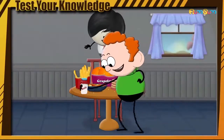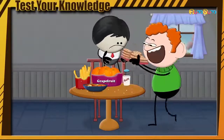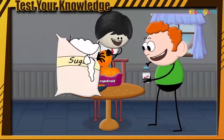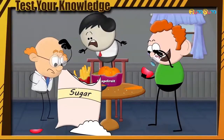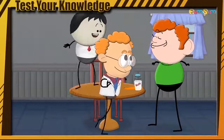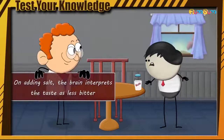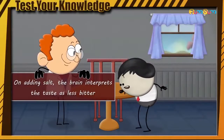Hence, to obtain salt, we have gradually developed a taste for it. Thus, salt in food makes it appealing and tasty. In addition to this, it is found that salt suppresses bitterness better than sugar, though researchers aren't sure how. Some suggest that salt neutralizes the bitter tongue receptors, while others suggest that the brain interprets the taste as less bitter when salt is added.